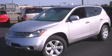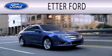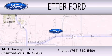Please call today to reserve this vehicle for a test drive. Head Air Forward is dedicated to doing everything possible to ensure that the experience you have selecting your next vehicle is as pleasant as possible. We are located at 1401 Darlington Avenue in Crawfordsville.